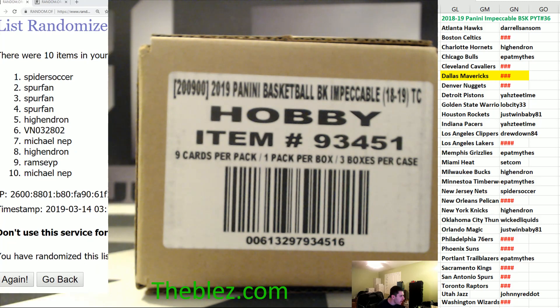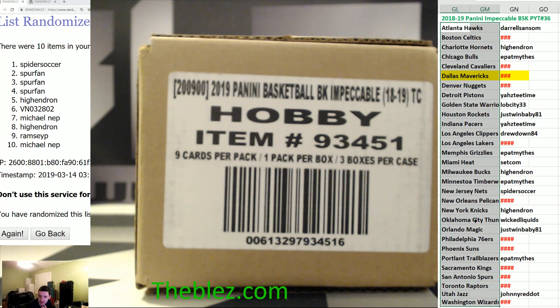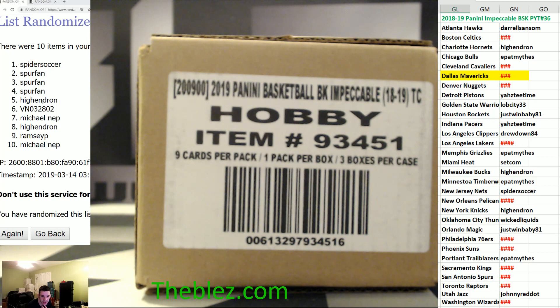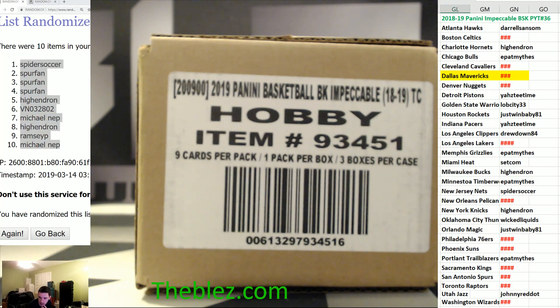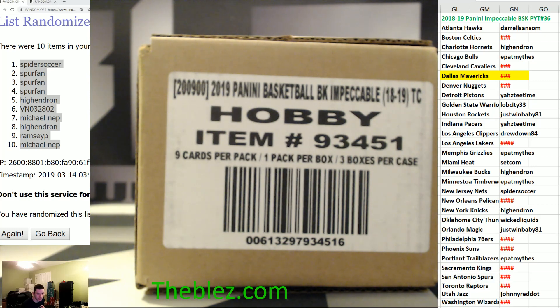The main bounty is the Luka one-of-one RPA. If we hit it, we'll add a case. Two teams that go hitless have a chance to get into PYT 37, which is going to be later tonight. We're going to do Cornerstones after this one — unless the case is crazy.